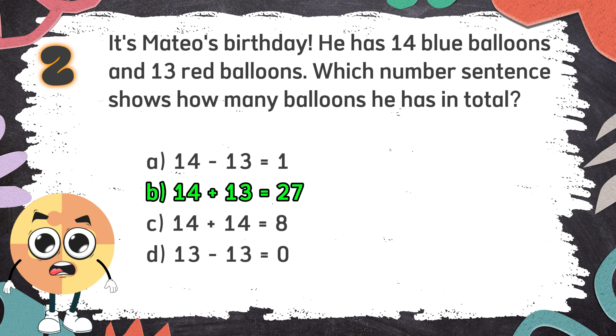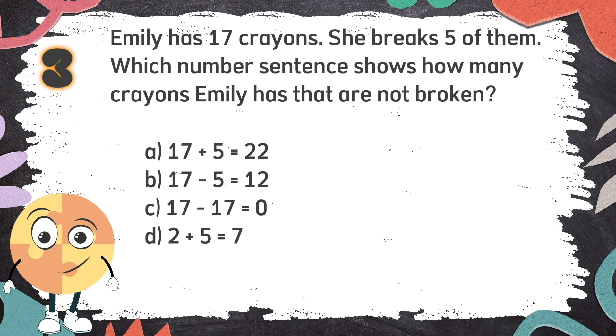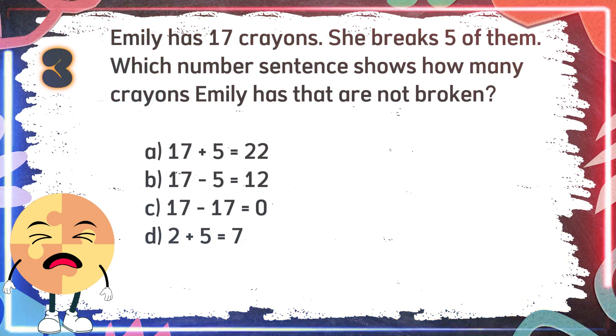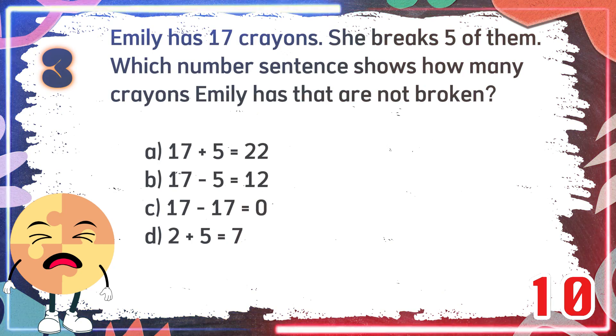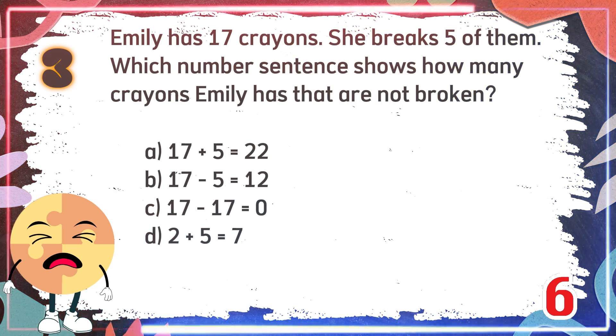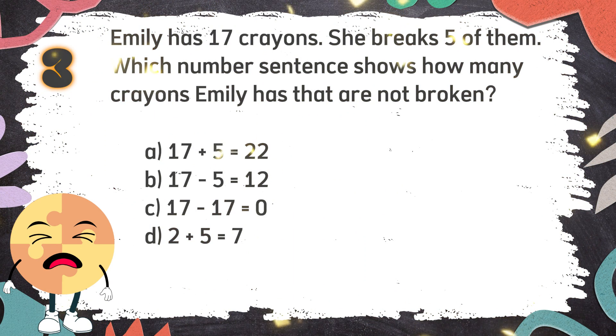Number 3. Emily has 17 crayons. She breaks 5 of them. Which number sentence shows how many crayons Emily has that are not broken? The choices are: A. 17 plus 5 equals 22. B. 17 minus 5 equals 12. C. 17 minus 17 equals 0. D. 2 plus 5 equals 7. The correct answer is B. 17 minus 5 equals 12.